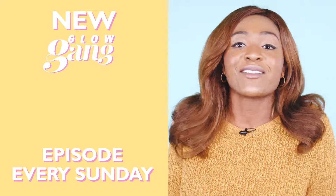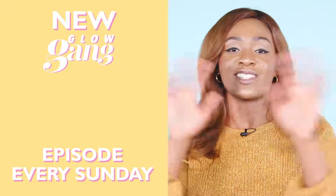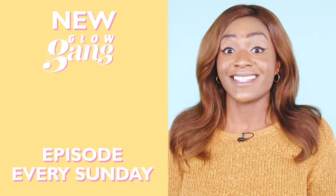Make sure you guys tune in to Glow Gang videos because we always talk about everything beauty, fun, and all of that jazz with the girls. I'll see you guys then. Bye.